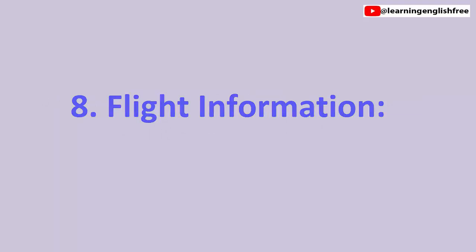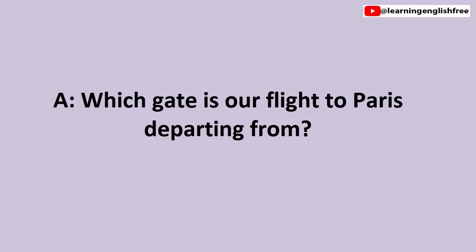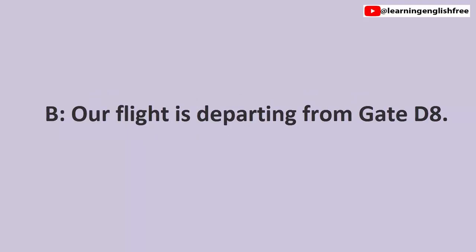8. Flight information. Which gate is our flight to Paris departing from? Our flight is departing from gate D8.